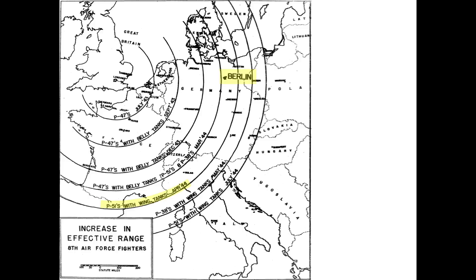Note that long-range fighter escorts had the capability to reach Berlin in March-April 1944. From early 1944, US fighters were now able to fly formation coverage, providing protection to the bombers' streams.